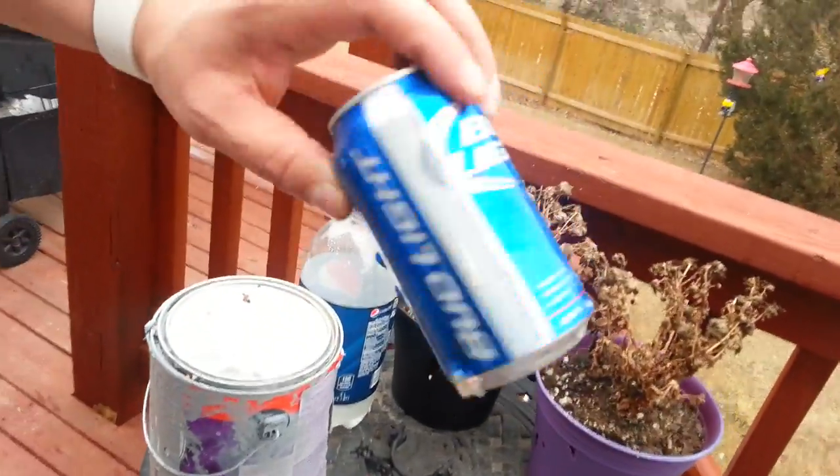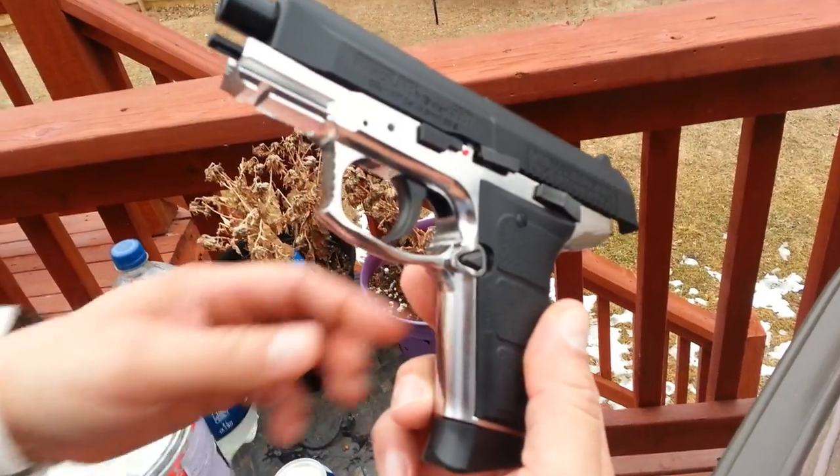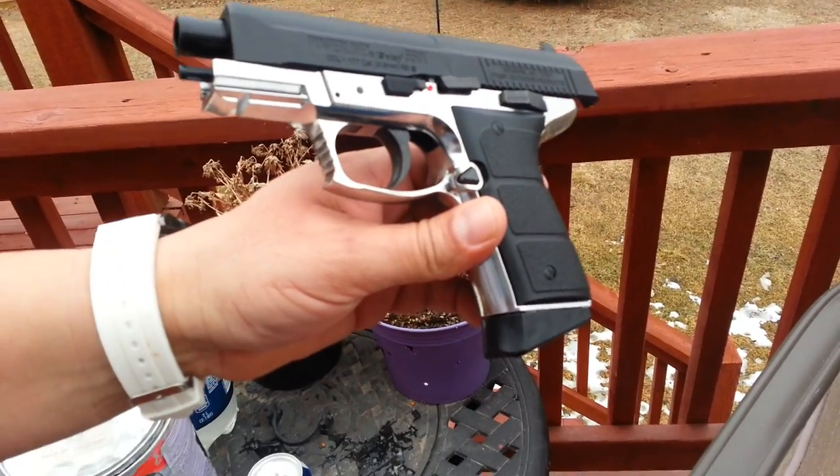Here's the can — all destroyed. Daisy Powerline 5501. Thanks for watching.